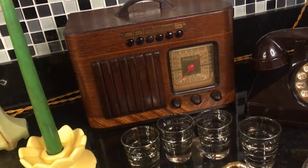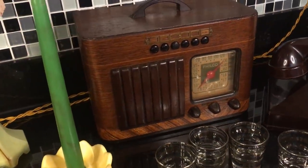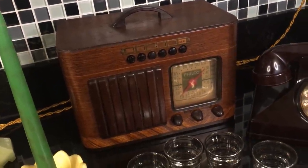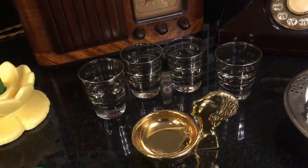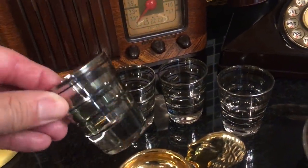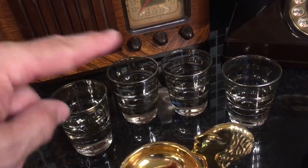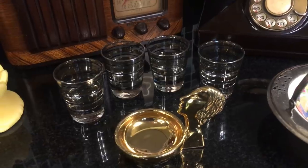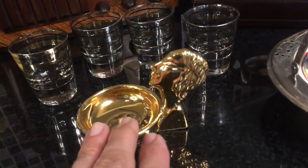Maybe someday I'll get it all fixed up and put it up for sale. That set fully restored in good original condition sells for close to $200. I still have not listed my little 1930s Deco bar glass shot glasses yet, so let's skip those because I've talked about them.